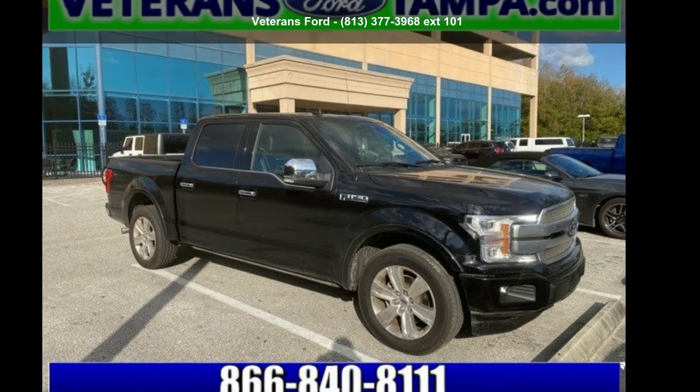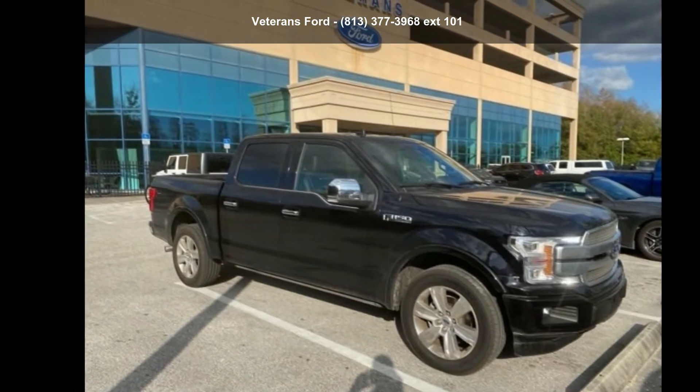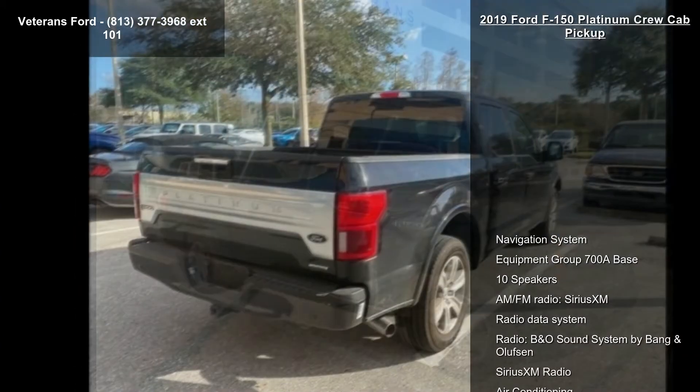Presenting the Ford 2019 F-150 Platinum Crew Cab Pickup. If you are looking for an automobile with great features, look no further.